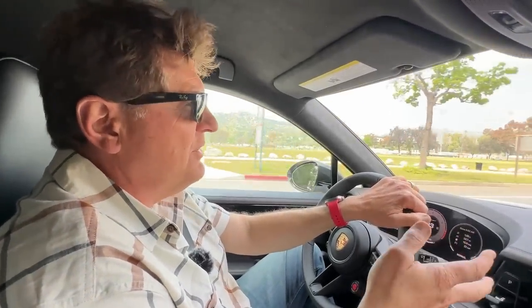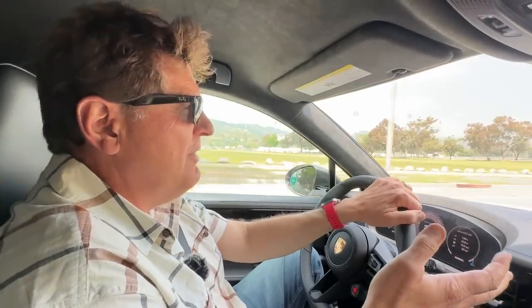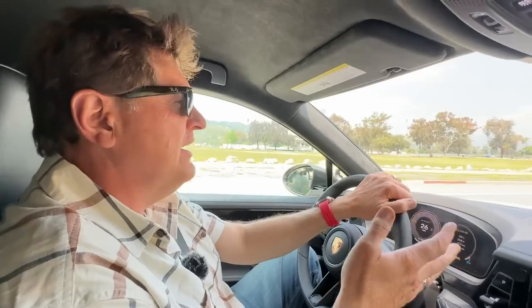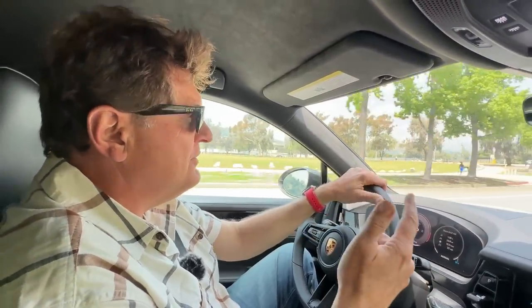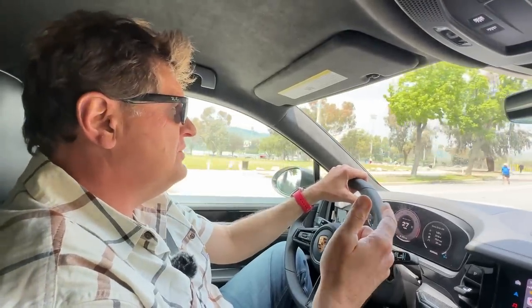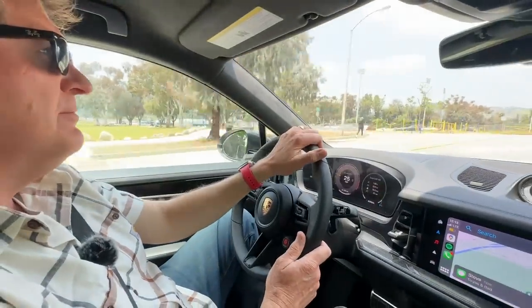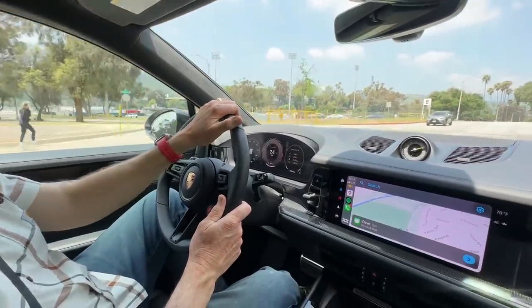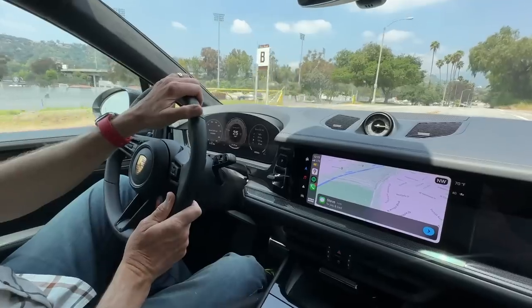This car shares a lot of architecture from the previous generation — including the wheelbase — so you're not getting more room per se. But what you are getting, especially in the plug-in hybrid, is faster charging speeds and a bigger battery. The PHEV would have a 25 kilowatt-hour battery giving over 40 miles of all-electric range.